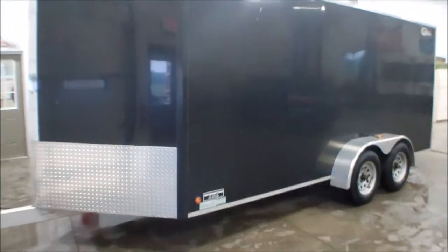Hi, this is Bailey here at WMSOhio.com. The 2009 Legend Enclosed Trailer.